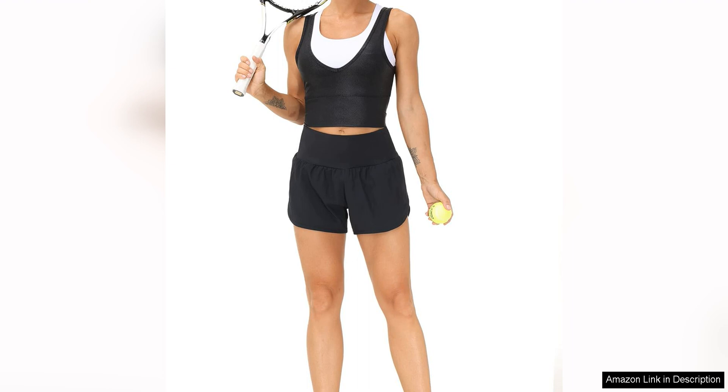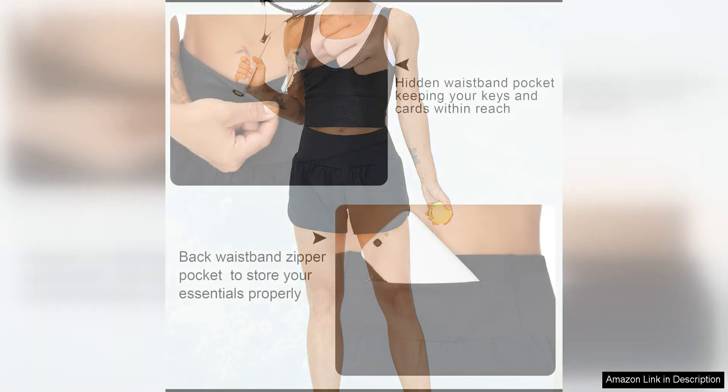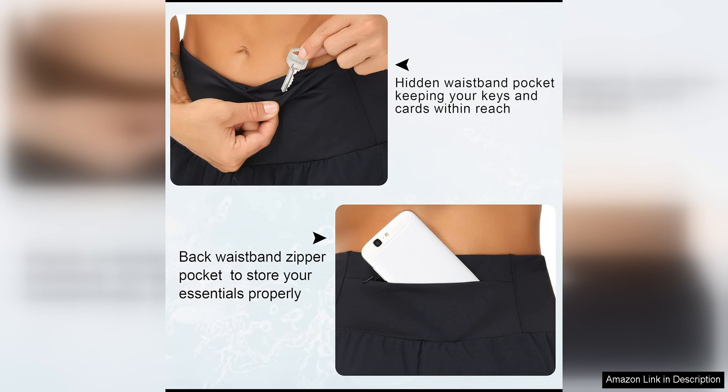The four-way stretch material is incredibly lightweight and breathable, offering optimal flexibility and range of motion. Whether you're doing squats, lunges, or sprints, these shorts move with you and never restrict your movements.